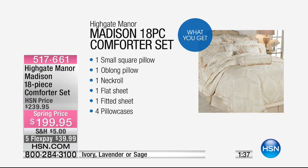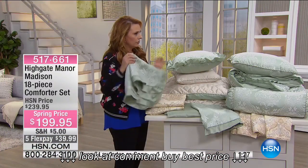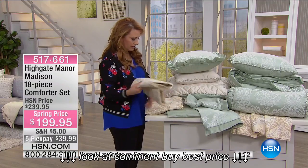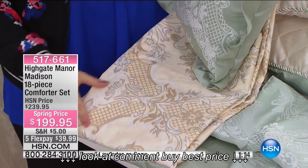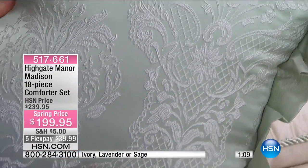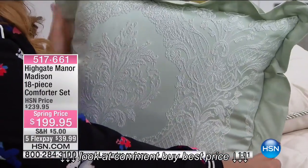These are microfiber sheets and you're also getting extra pillowcases. The ivory set comes in its own color — the lattice work pattern on the comforter is mirrored on the sheet. This is with the ivory choice and this is with the sage choice. Look how beautiful that is — and it doesn't feel scratchy either. It feels really soft. This is a beautiful set.